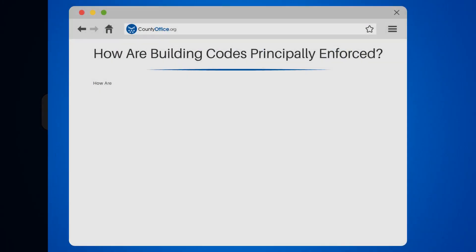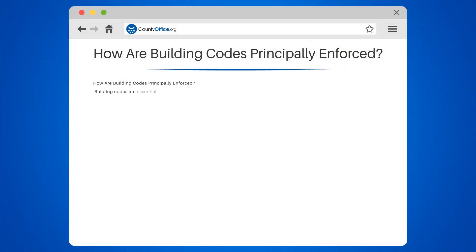How are building codes principally enforced? Building codes are essential for ensuring the safety and well-being of communities. They set the minimum standards for the design, construction, and maintenance of buildings. But how are these codes principally enforced? Let's dive into the world of building code enforcement and find out.